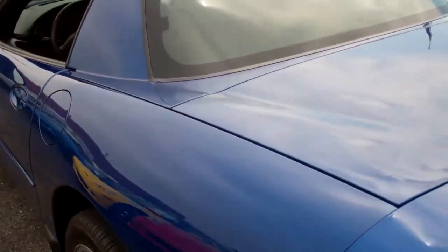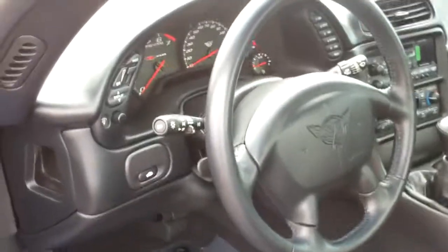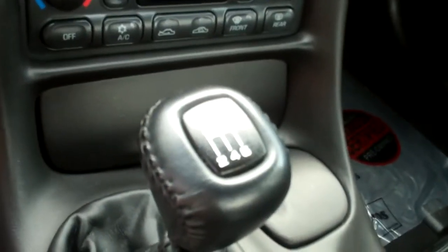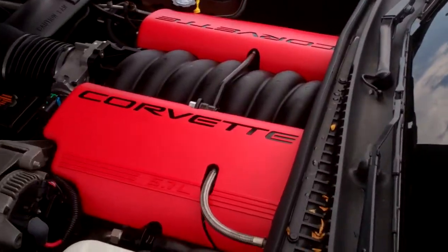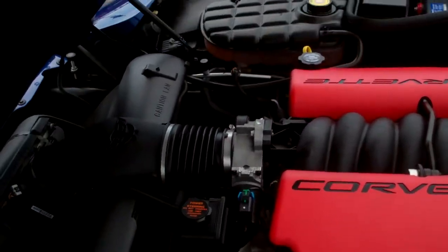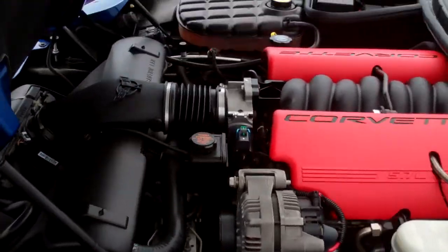I'll pop the hood for you so you can see under the hood. Very clean interior. It's a six-speed manual transmission. All the Z06's had heads-up display — in 2002, as you can see, there's the heads-up display. Beautiful engine covers on this Z06. Very clean, very well kept — a very nice performance vehicle.